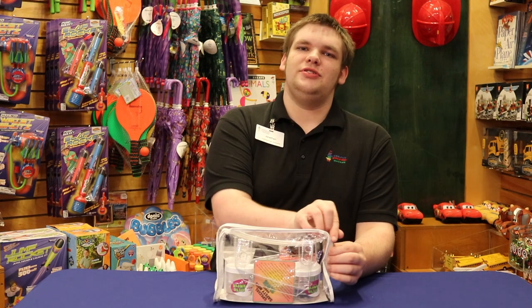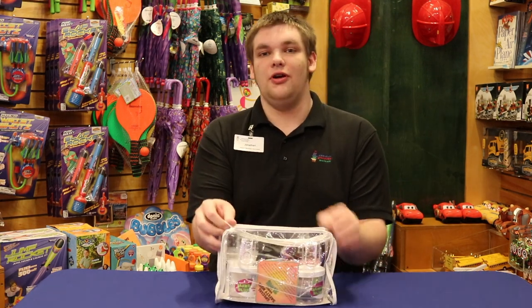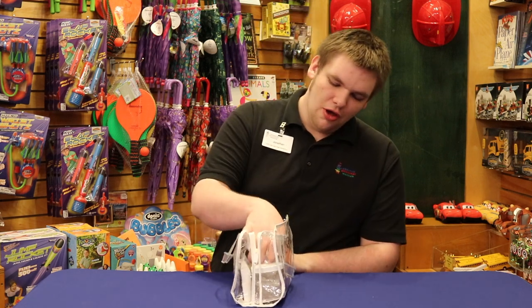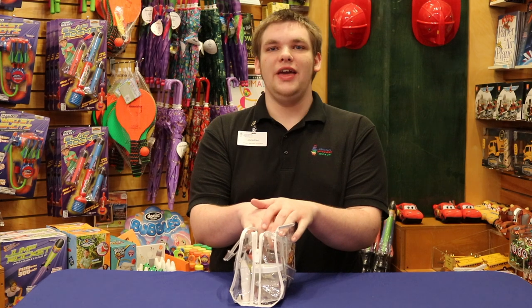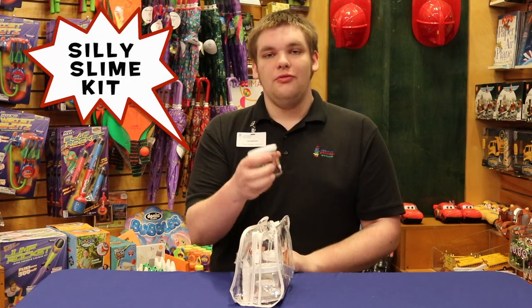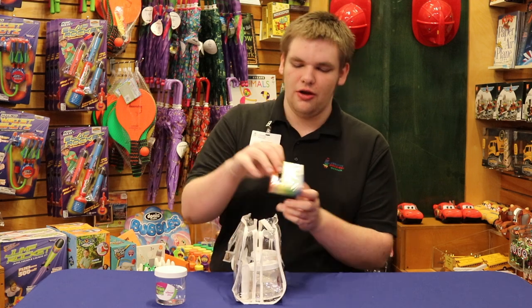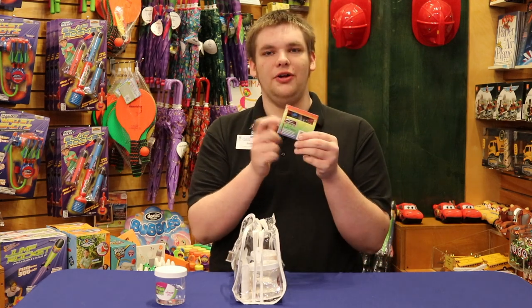Everybody knows slime's been going on for a while now and it's gotten really quite big. So we have made our own little kits today. And we have, of course, glue. We have our food coloring for whatever color you want.